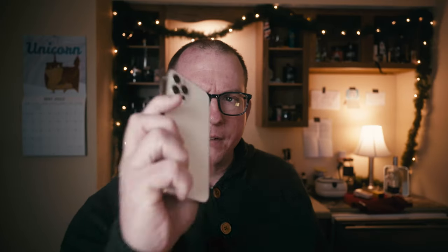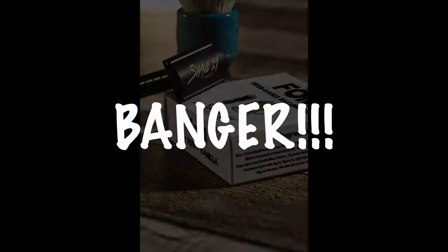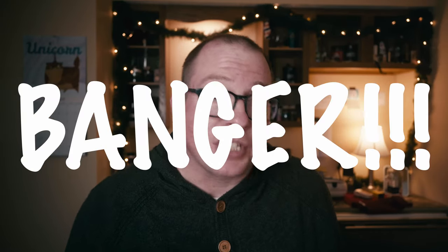My name's Greg Tardif. This is an iPhone 12 Pro. I get compliments from time to time about having banger shave of the day photos, and I appreciate every single one of them — but it's usually attached to, 'Wow, Greg, you take wonderful shave of the day photos. I wish I had a fancy camera like you.' Here's the thing: you don't need a fancy camera to take banger shave of the day photos.